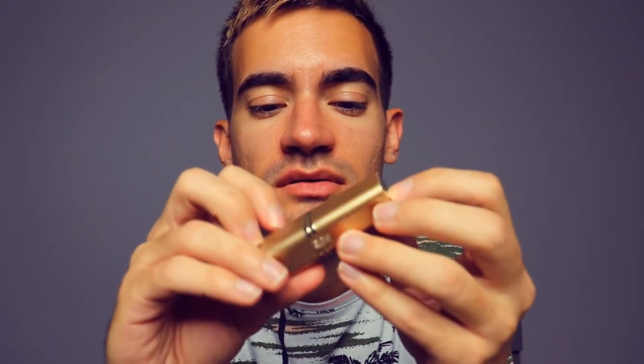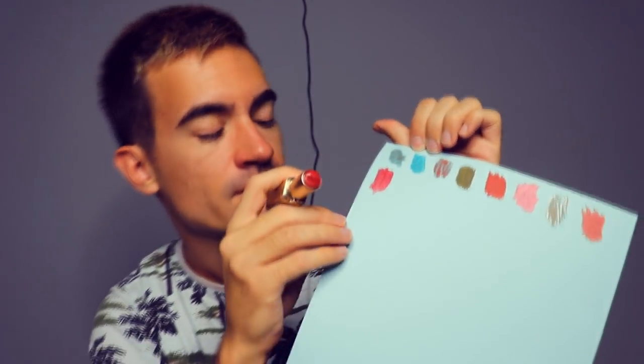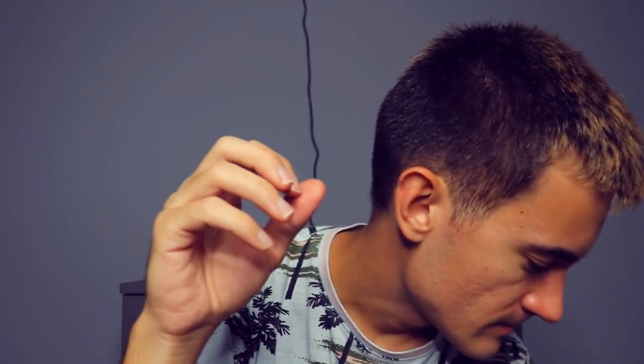This is L'Oreal Paris Color 752 Classic Wine — a shimmery locket clasp lipstick. We're running really low on this one, but I'll swatch it here. It has a matured pink shade to it — not for everyone, but nonetheless.